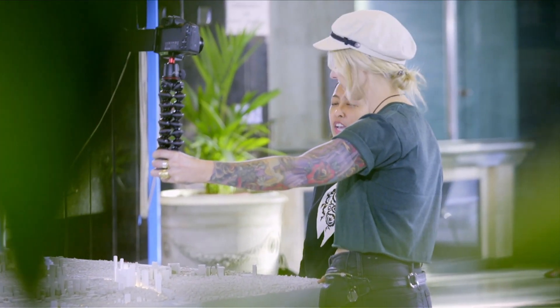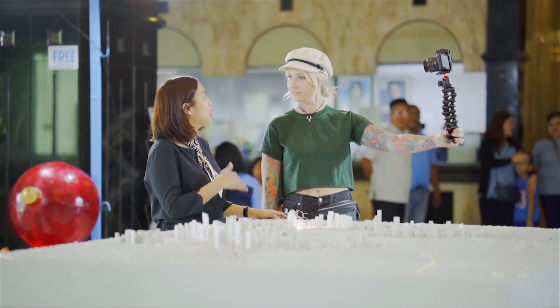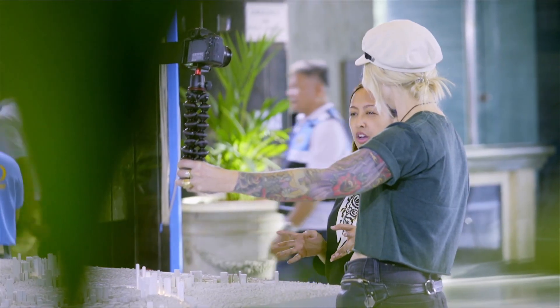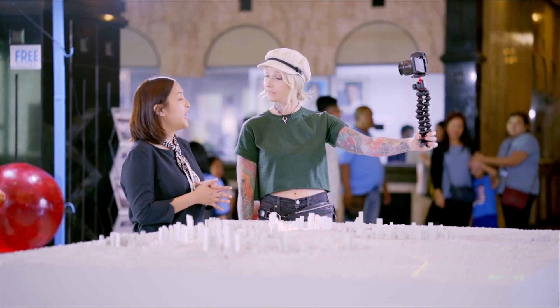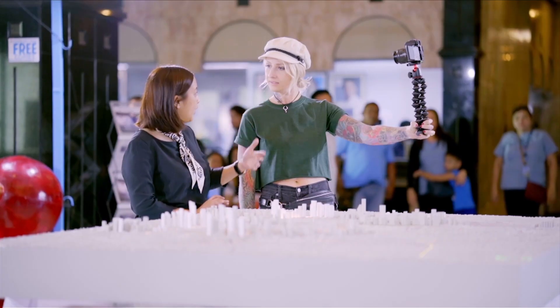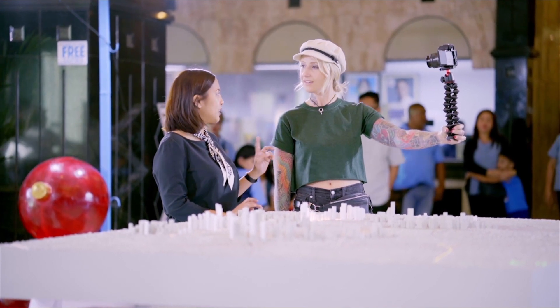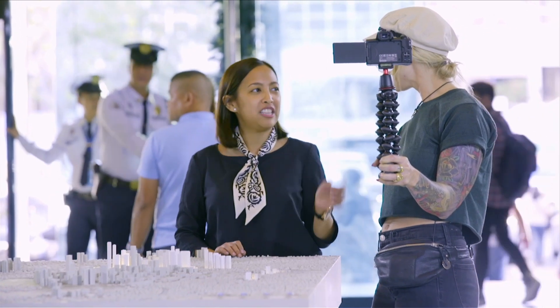Being the central business district, Makati is very prone to bomb threats, so the city has to remain secure at all times. They have over 100 CCTV cameras with access to a command center built in 2006 and recently upgraded for live streaming, allowing quick response to disasters. Mayor Binay is giving me VIP access to their C3 command center — I've always wanted to be in one of those rooms with all the screens and the action going on.